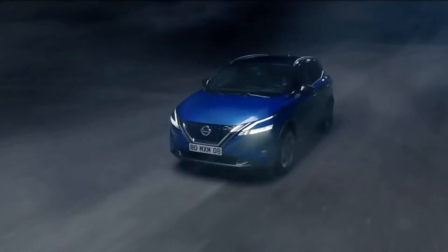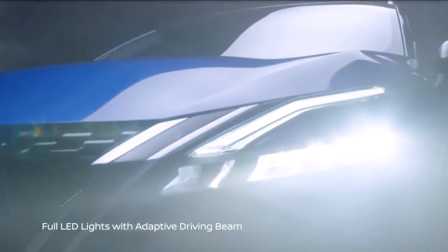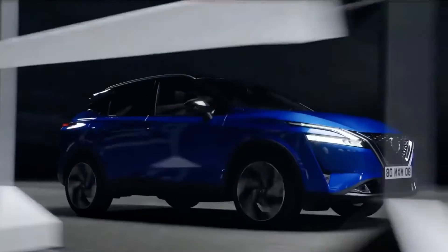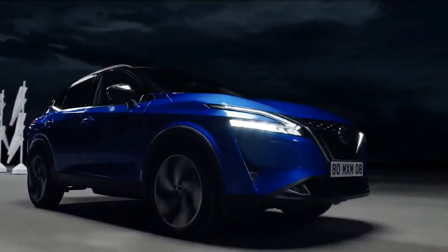The new Nissan Qashqai offers an advanced infotainment system with a broad portfolio of connected services, including effortless integration of smartphones, in-car WiFi for up to seven devices, and a dedicated Nissan Qashqai app with which to interact with and monitor the vehicle.